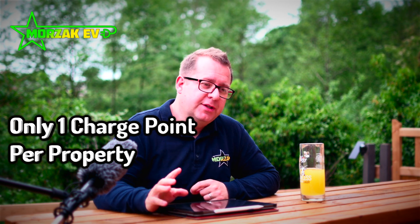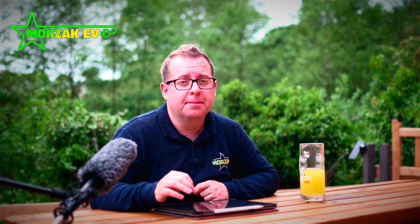Unlike the EVHS, you can only claim for one charge point per property — that's down from the two that previously existed on the EVHS. This also means if you've claimed previously on a scheme, you can no longer claim on this one. In addition, you must own or be purchasing an electric vehicle, similar to how the EVHS worked, and you must have dedicated off-street parking.